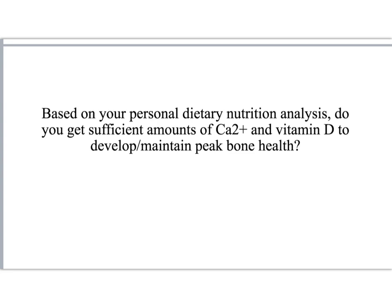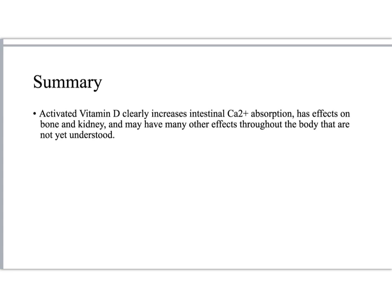Before we summarize, please take a moment to reflect on your own personal dietary nutrition analysis. Do you get enough calcium and vitamin D to develop and maintain peak bone health? Do you do enough weight-bearing and muscle-strengthening activities? In summary, activated vitamin D clearly increases intestinal calcium absorption and has effects on bone and kidney, and may have many other effects throughout the body that are not yet well understood.